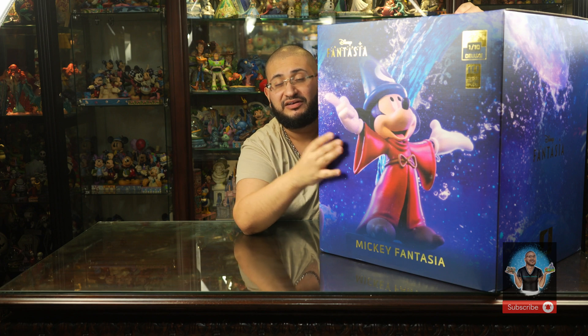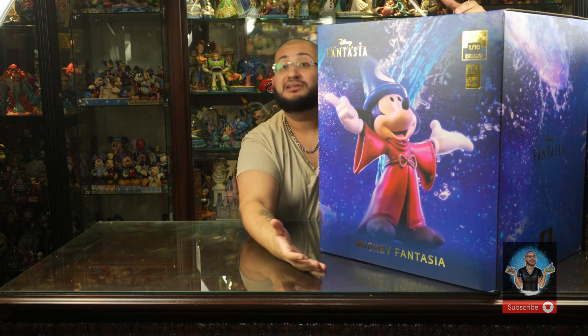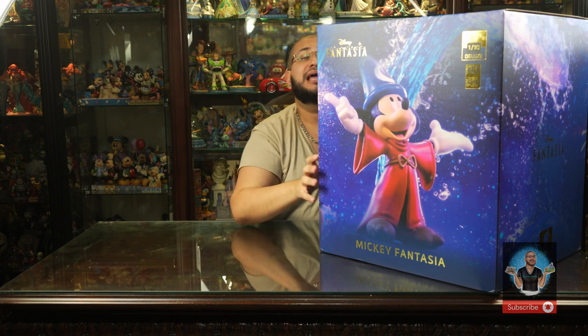This weighs 28 pounds and comes in its own brown shipper. Very few of these were pre-ordered and very few have been produced — it is an extremely limited run. In terms of statue collectability for Disney, these are considered the crème de la crème — top-tier, best statues you'll ever experience. They feature phenomenal portraits, incredible attention to detail, made of polystone, and all hand-painted and airbrushed.